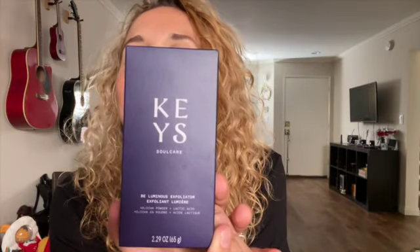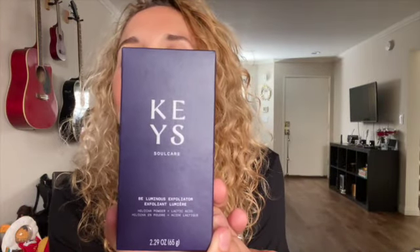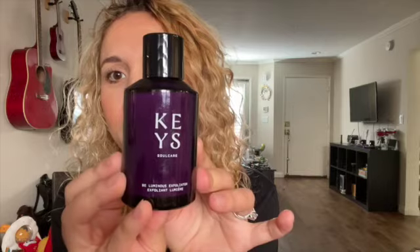First off, we have this — it's an exfoliator, but guys, this is the coolest exfoliator I have ever encountered. It is in powder form and you use water to activate it. At first I was like, that's weird! Cute bottle, right? Very, very cute bottle.